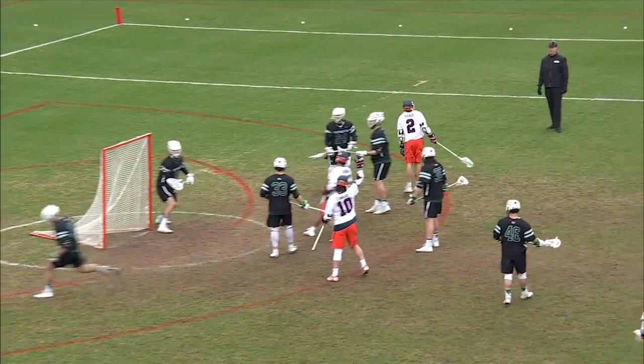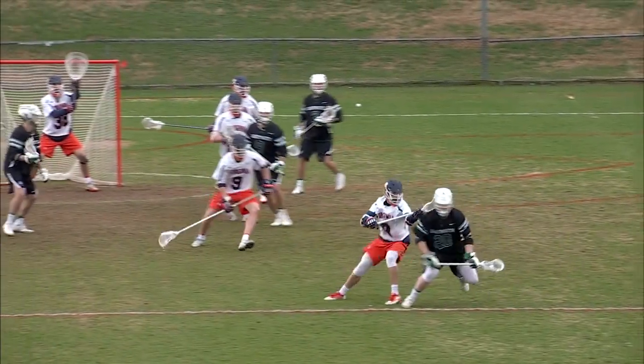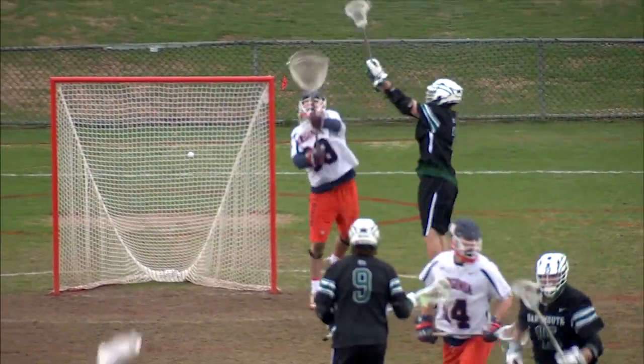Laviano didn't think he was passing it, but Kraus is on the other end of it and he's going to finish. Towing that restraining line, the Virginia double comes. Here's a low shot, it's going to be saved by Irode and he pounces on it.